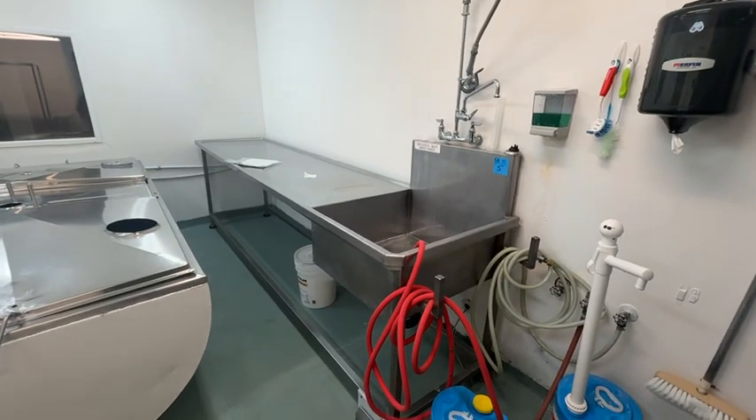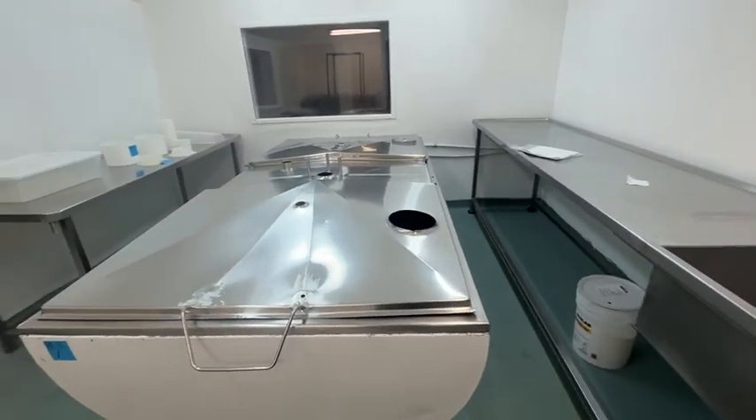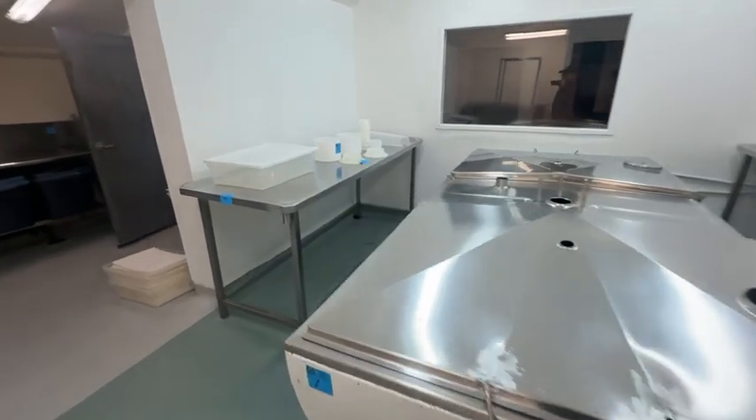Hey, this is Kelly here from Grasswood Auctions. I am at Poplar Grove Cheese Manufacturing Facility, a small artisan cheese shop in Naramata on the Naramata Bench on Poplar Grove Road.